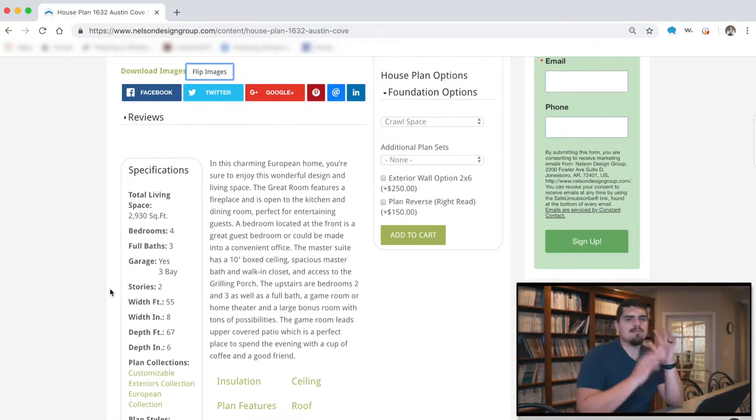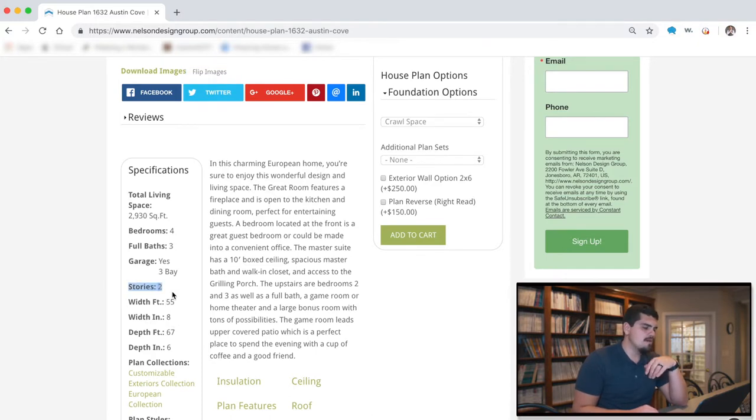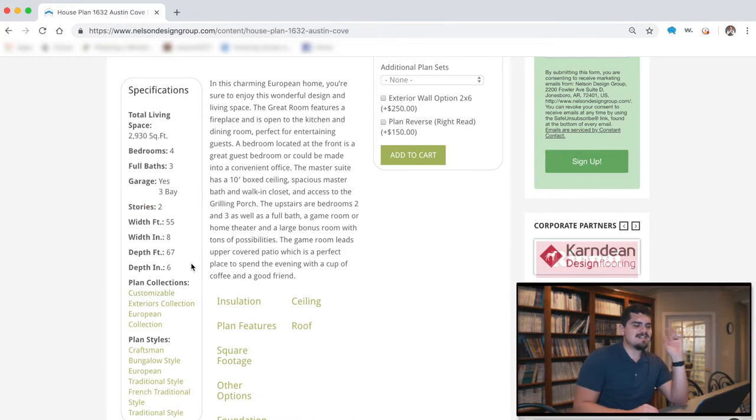We scroll down and we've got a brief description right here. This plan — I was looking for 3,000 square feet — this plan is 2,930 square feet; I'm okay with that. It's got four bedrooms, three bathrooms, yes there is a garage and it's three bays — I'm happy about that. The width is 55 feet 8 inches, and we have two stories.